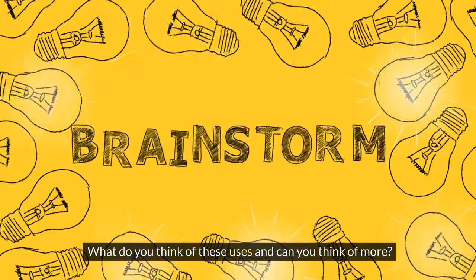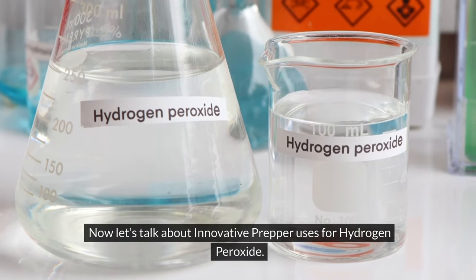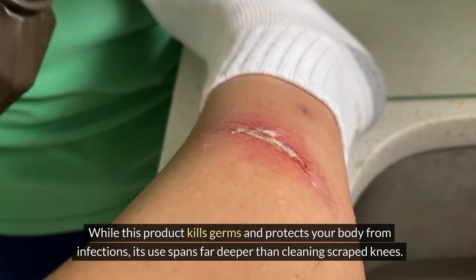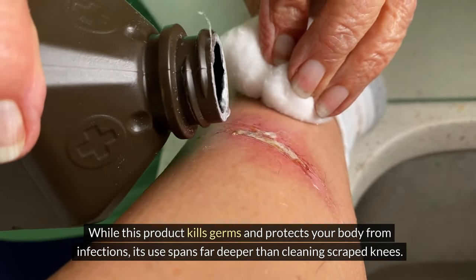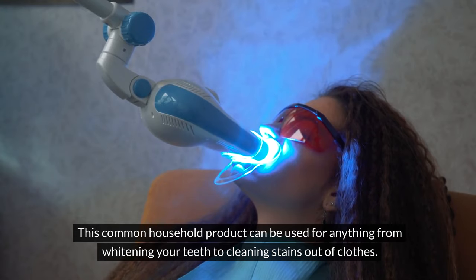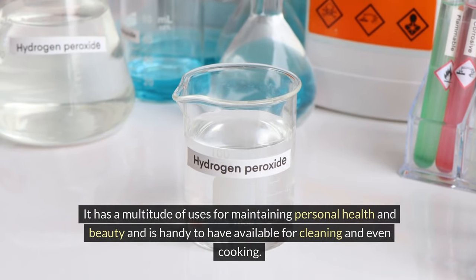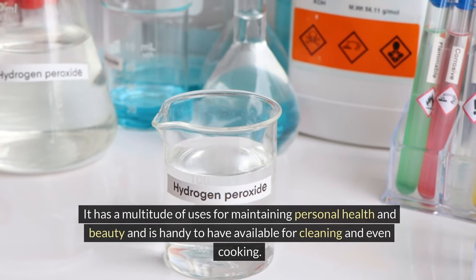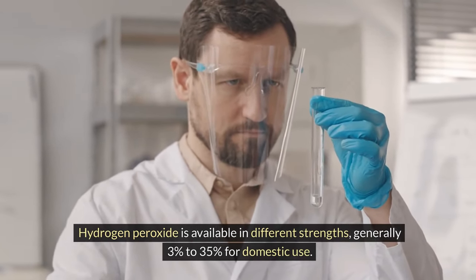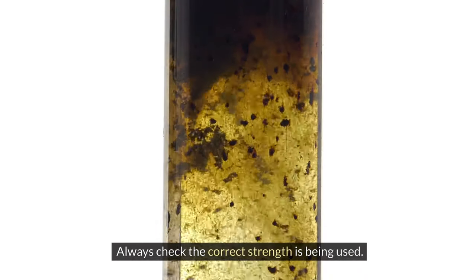What do you think of these uses and can you think of more? Now let's talk about innovative prepper uses for hydrogen peroxide. Hydrogen peroxide is a staple in almost every home first aid kit. While this product kills germs and protects your body from infections, its use spans far deeper than cleaning scraped knees. It can be used for anything from whitening your teeth to cleaning stains out of clothes — it is one of the most versatile products to have in the home. Hydrogen peroxide is available in strengths generally ranging from 3% to 35% for domestic use; the uses listed below refer to 3% unless otherwise stated.